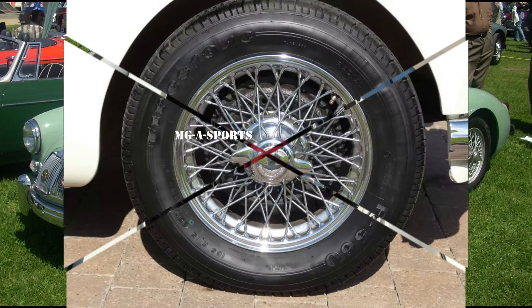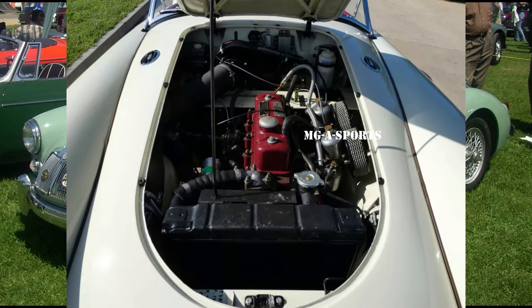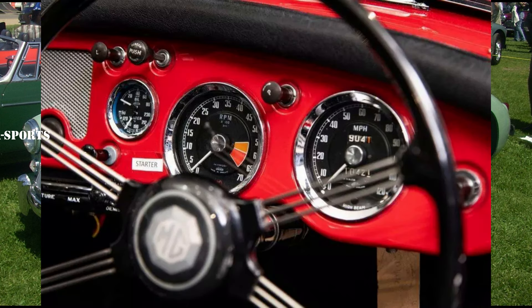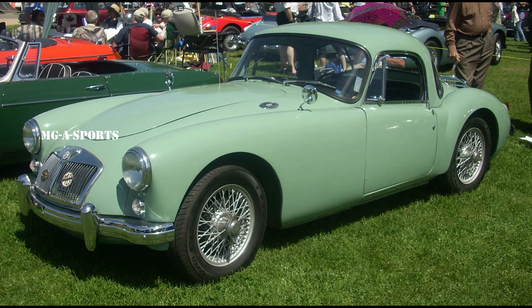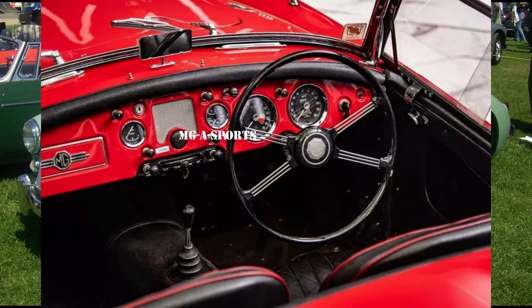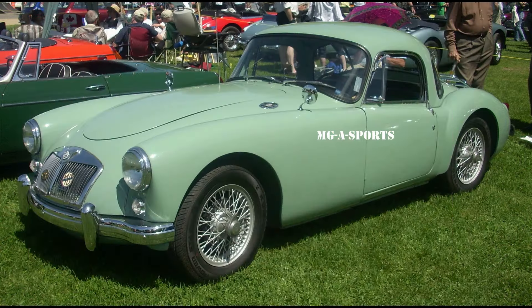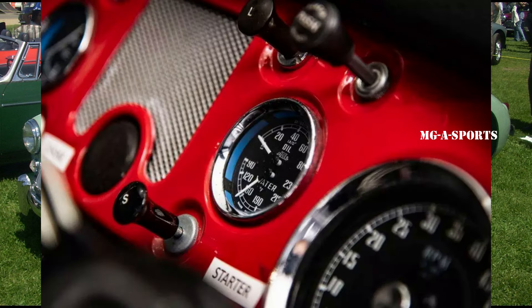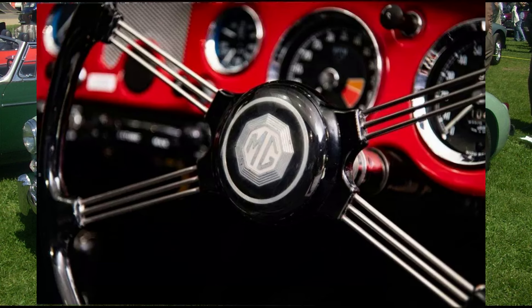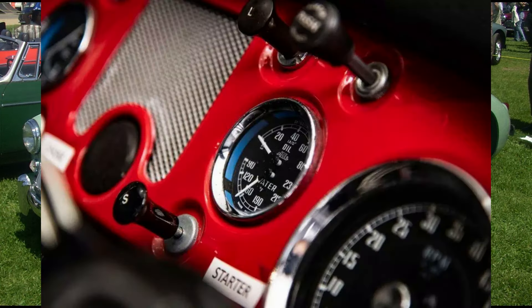An early open car tested by British magazine The Motor in 1955 had a top speed of 97.8 miles per hour (157.4 km/h), and could accelerate from 0 to 60 miles per hour (97 km/h) in 16.0 seconds. A fuel consumption of 26.7 miles per imperial gallon (10.6 L/100 km, 22.2 MPG US) was recorded. The test car cost £844 including taxes.